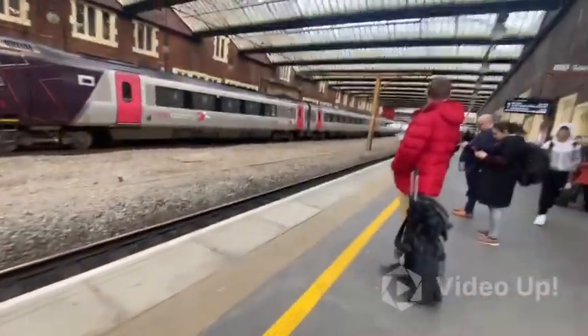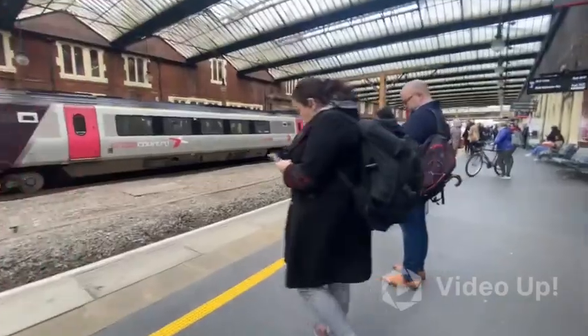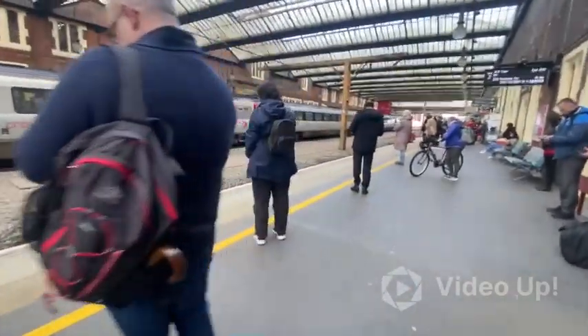Anyway, that Voyager is 220-030, that's doing the 1644 Cross Country service to Bristol Temple Meads. Here it is, 220-030, which will form the 1644 Cross Country service to Bristol Temple Meads.